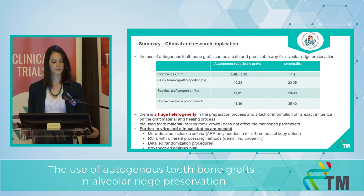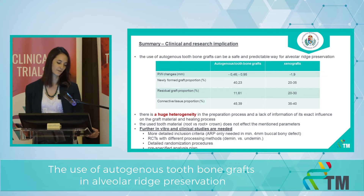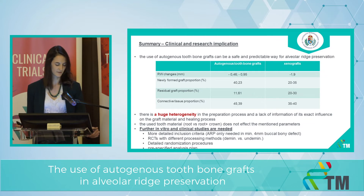To summarize our findings: the use of autogenous tooth bone grafts can be a safe and predictable way for alveolar ridge preservation, but there is huge heterogeneity in the preparation process and we have a lack of information about its exact influence on the graft material and on the healing processes. The use of tooth material — some articles used only the root part while others used the root and crown — seems not to affect the dimensional parameters. We suggest more detailed inclusion criteria for further RCTs, and RCTs with different processing methods, for example arm 1 should be the demineralized one and arm 2 should be the undemineralized dentin matrix, along with detailed randomization procedures and a pre-specified analysis plan.